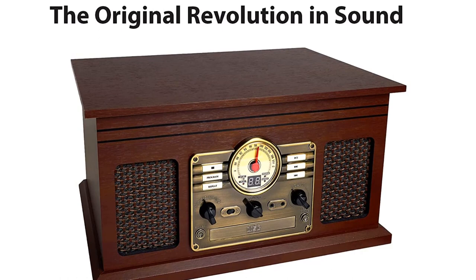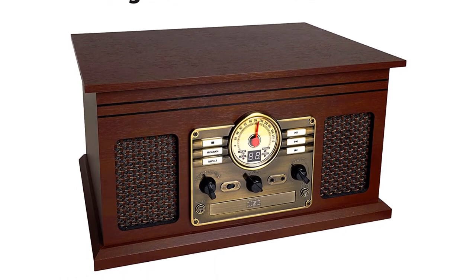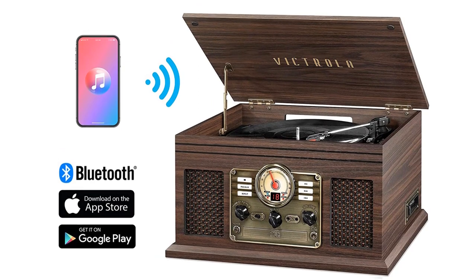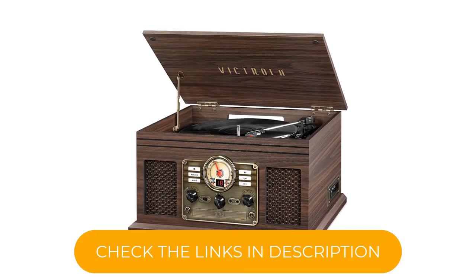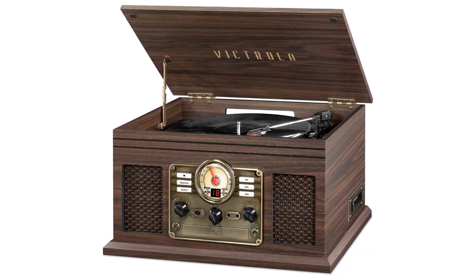This system evokes a nostalgic mood with its attractive vintage look design that can stand out from the crowd. This includes a dark wood exterior and vintage-style controls, which are also incredibly user-friendly. You can easily select input control, operate the radio tuner, and choose between play/pause, fast forward/rewind, program, and repeat.